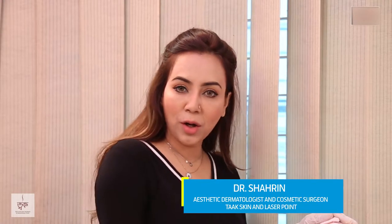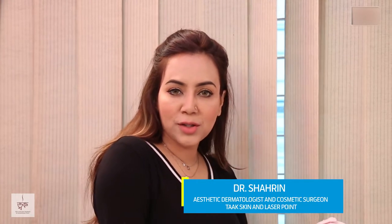Hello everyone, this is Dr. Sherry Nemhak, Aesthetic Dermatologist from ToxSkin and Laserpoint. I am an Anti-Aging Specialist, and today we'll be discussing anti-aging treatment — with consideration for patient privacy.